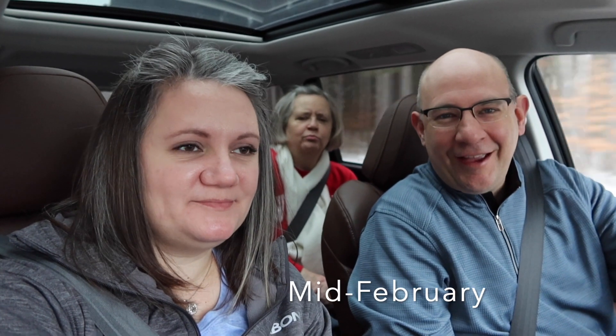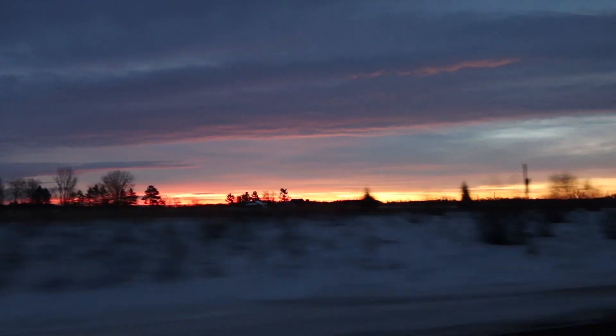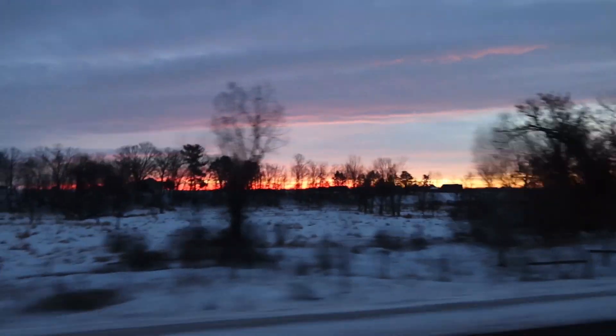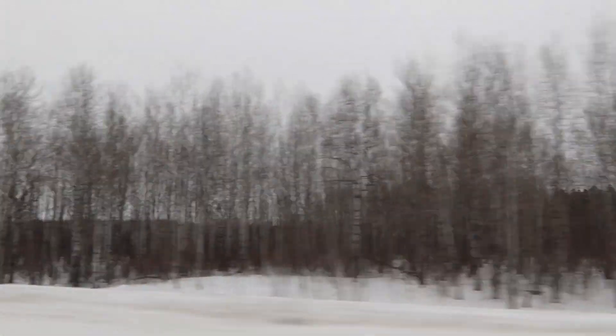Good morning friends! So we are headed to the Sax-Zim Bog this morning because we had such good luck there last month. We have a new explorer friend with us — they made grandma get up really early. She is not a morning person. The grandma explorer is with us today.